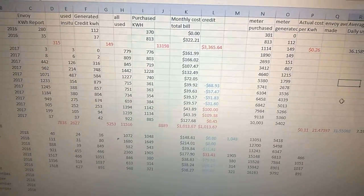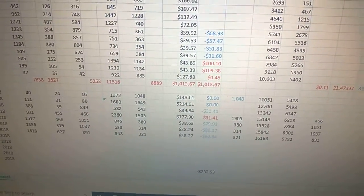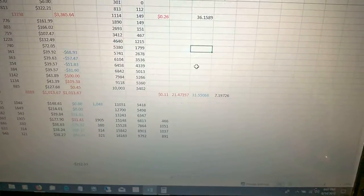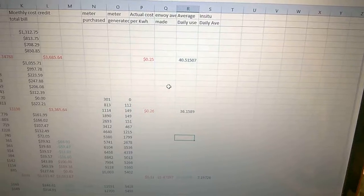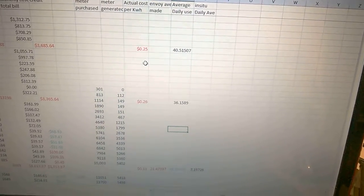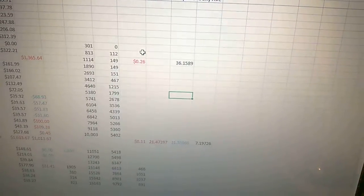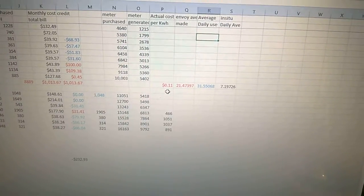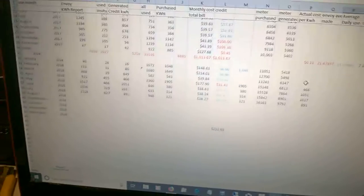Some months I get a $68 credit, other months they take $100 back. I ended up paying $1,013.67 for the whole year, which is pretty reasonable because I don't have any other heat source except electricity. In 2015 it averaged 25 cents a kilowatt hour with tax and delivery fees; 2016 was 26 cents. But with my credits for my 8 kilowatts, I got it down to 11 cents a kilowatt hour.